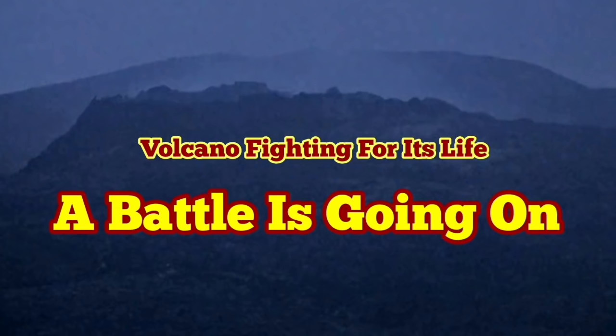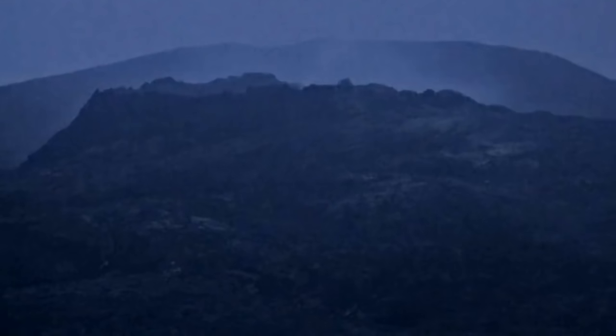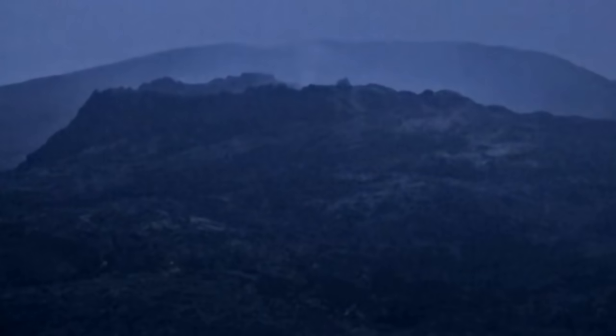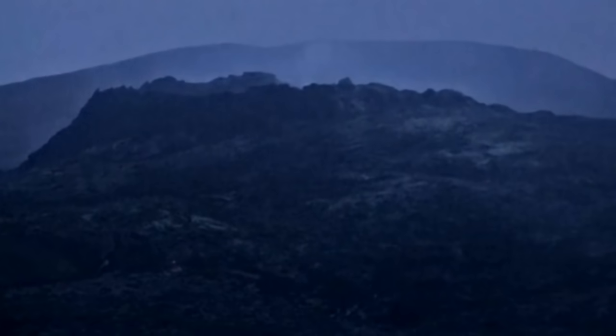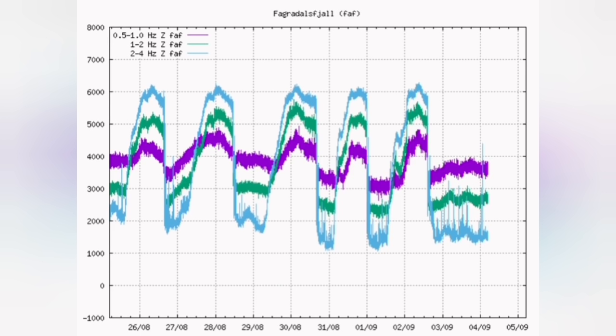A battle is going on. On the surface what we see is that the fog has gradually cleared up. We can see the damage to the volcano. It has not been repaired for a long time now, over 30 hours, and the fragile rocks of its wall are falling.